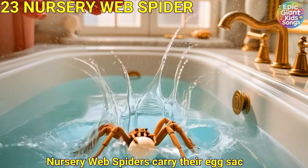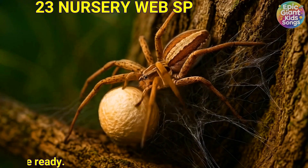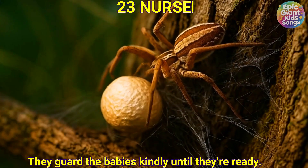Nursery web spider. Nursery web spiders carry their egg sac, then build a silk nursery. They guard the babies kindly until they're ready.